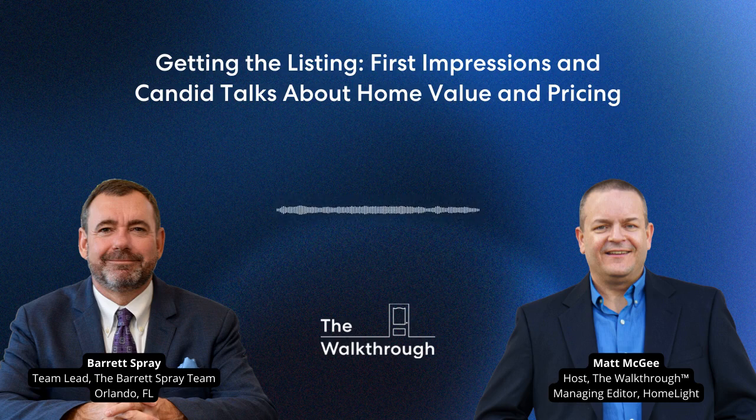If I were to ask you to describe your pipeline of upcoming listings, to paint a picture for me of the next three months, what would you say? Would it sound more like this? Or would it sound more like this? No one likes that sound, especially not when it's describing your business.